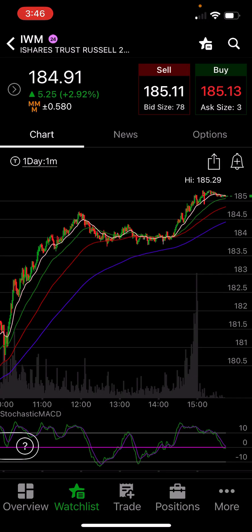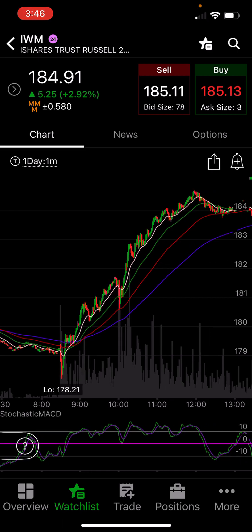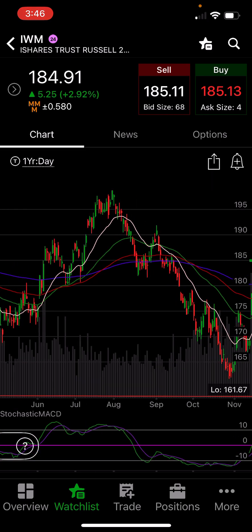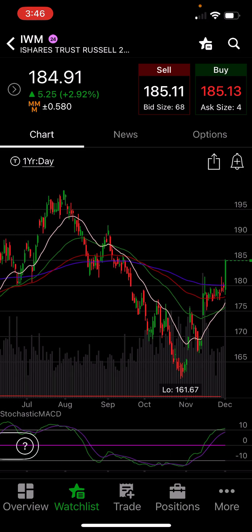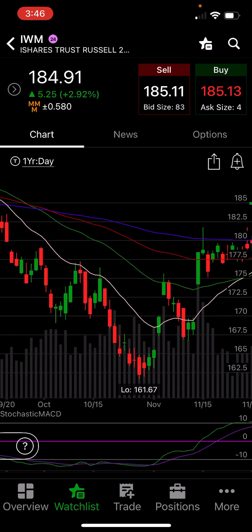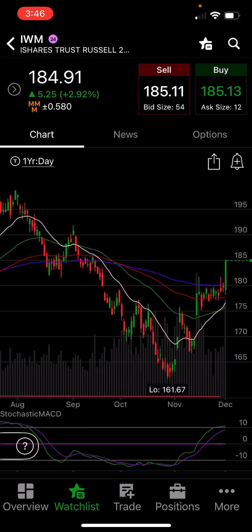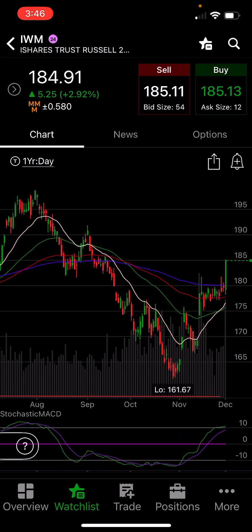Let's look at IWM — what a beast it was today. On the one-minute chart, it just flat rocketed. Look at that daily candle on IWM — what a rocket. We talked about how consolidation leads to dynamic moves, and IWM definitely got a dynamic move today and ripped up. I was able to get some IWMY.